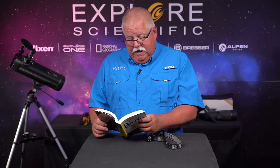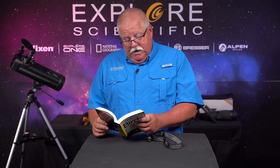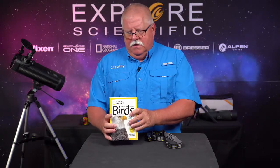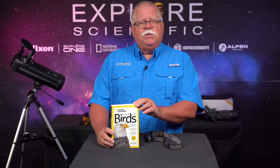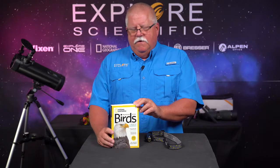We're in the vireos now — yellow-throated vireo, eastern United States; the red-eyed vireo, eastern two-thirds of the United States. If you want to start doing birding, you need a bird book just like this one right here. It is the National Geographic Field Guide to North American Birds.